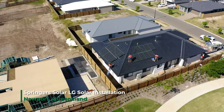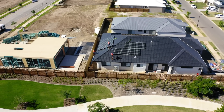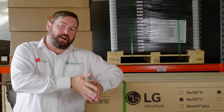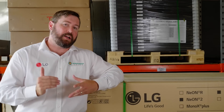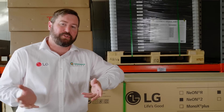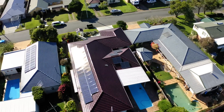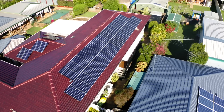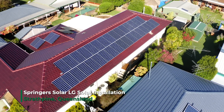We talk about maximising the system size to suit your roof space, and that is within your budget. Feed-in tariffs from retailers are getting better and better each day. Electricity costs are getting higher and higher. Getting the maximum system size you can to suit your budget is the best investment you can make. Choosing a high-quality, high-performance solar system allows you to maximise the energy on your roof space.